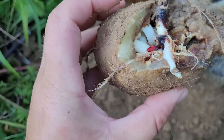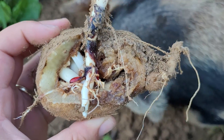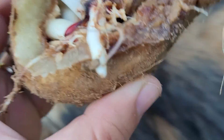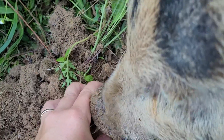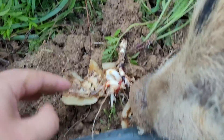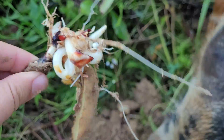Look at that. It's pretty interesting. Let's see if we can open it up a little more. You're going to help me out? There we go. Look at that. That's what it looks like on the inside of a growing potato.